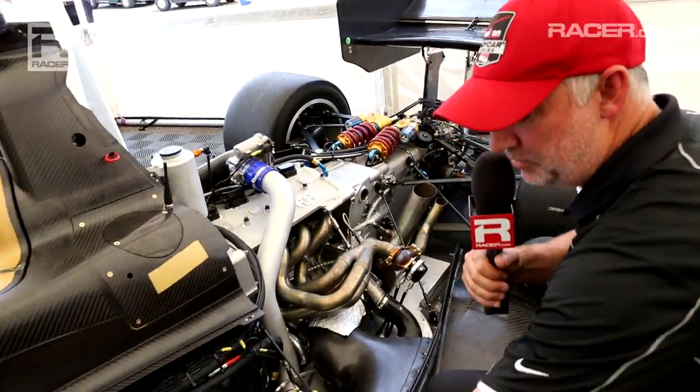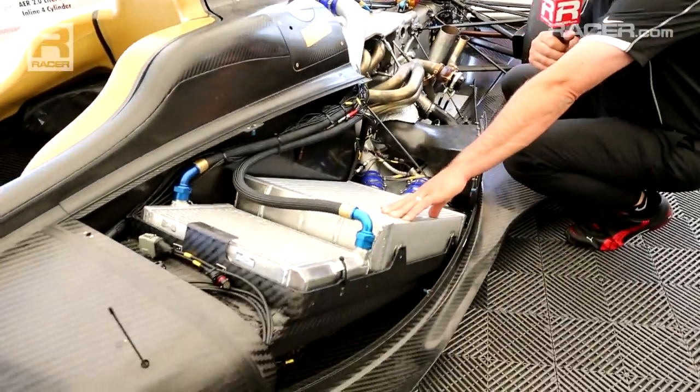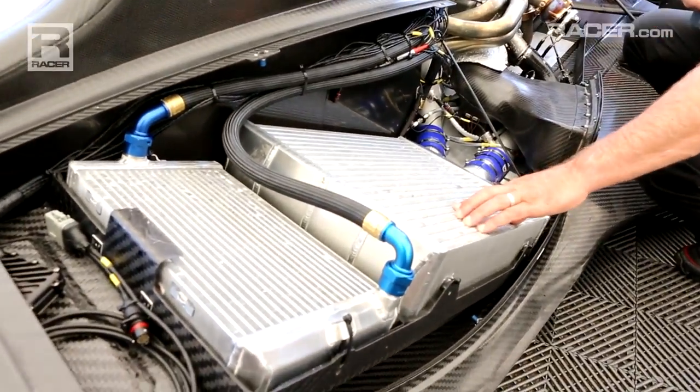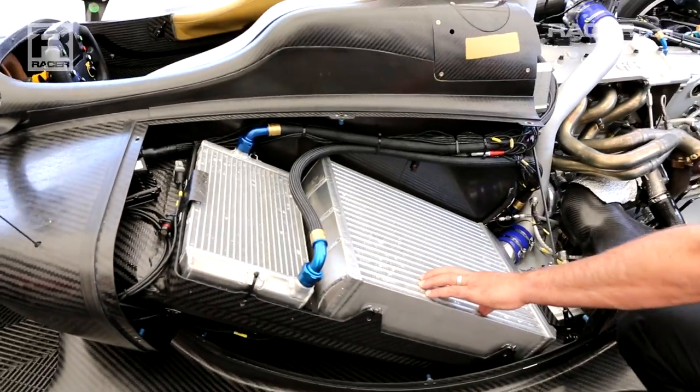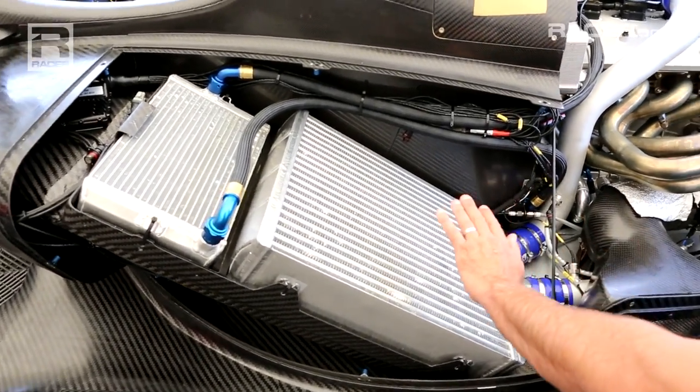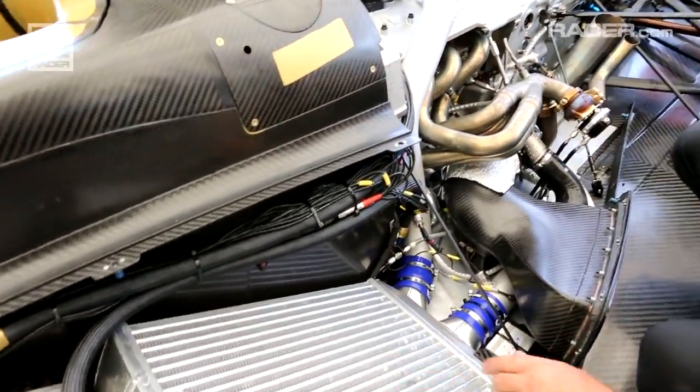As we move forward a little bit, this is one of the major pieces on the car — pretty large. It's an intercooler, only for the engine. The goal is that the ambient air temperature cannot be any more than 10 degrees above ambient, so this guy here is pretty big, but it does a huge job.